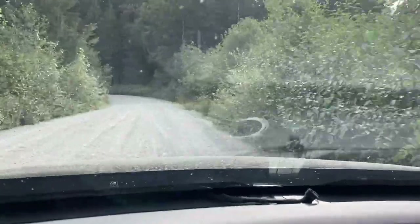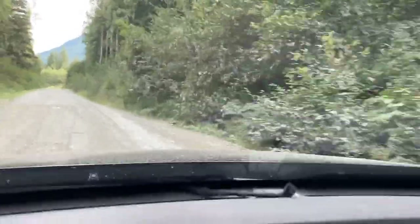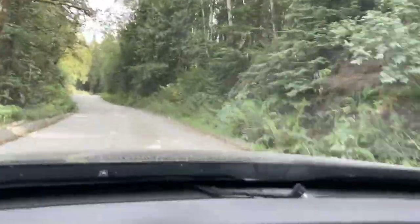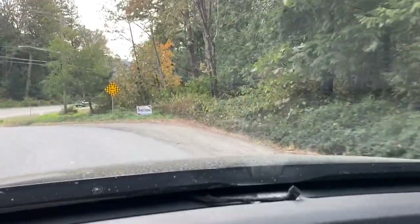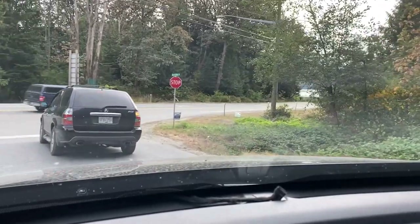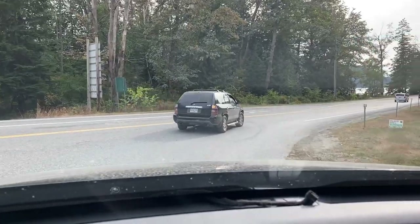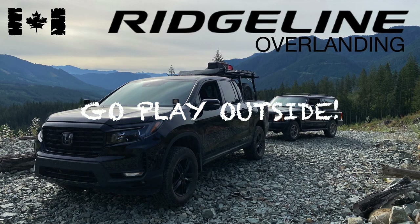Well, that about does it for the latest adventure with Ridgeline Overlanding. Hope you enjoyed our little trip up to Chehalis Lake — I know we sure did. Happy to report that the damages to our vehicles was very minimal. So if you liked it, be sure to like and subscribe. Interact in the comments — I'm always happy to answer any questions. Tell your friends, because we're not exactly getting rich off of this, but I just enjoy making the videos and showing people what's possible with a humble Honda Ridgeline and a few basic recovery tools. Until next time — go play outside.